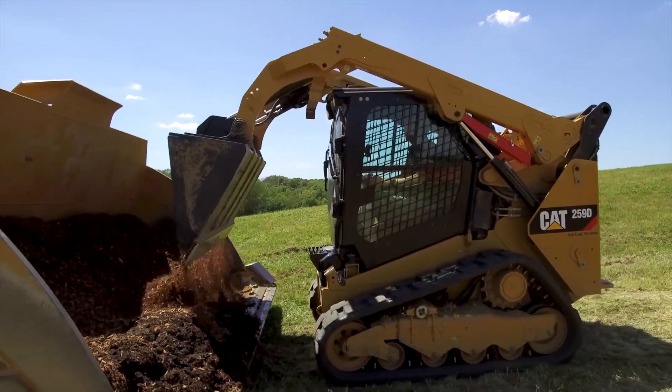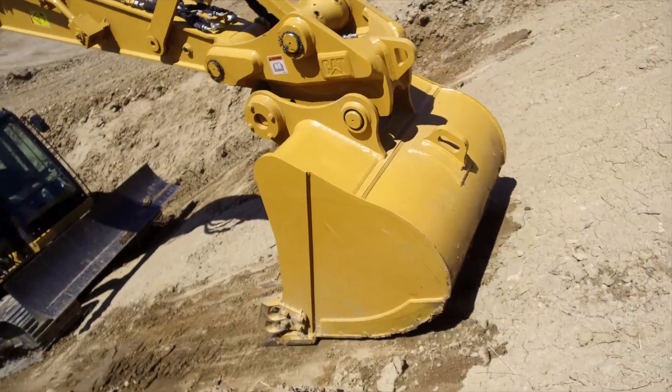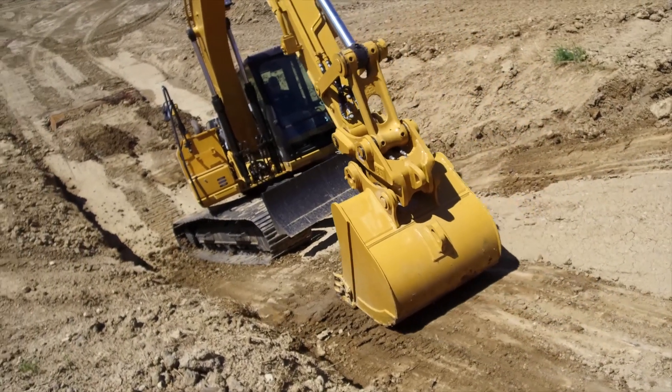We literally threw everything out. We're using our GPS plans in our machines, we're using the grade-width assist on our excavators, using all these cutting-edge technologies. But also, we're still using some old technology as well. Because at the end of the day, you still have to know how to move dirt properly and effectively to get the job done.